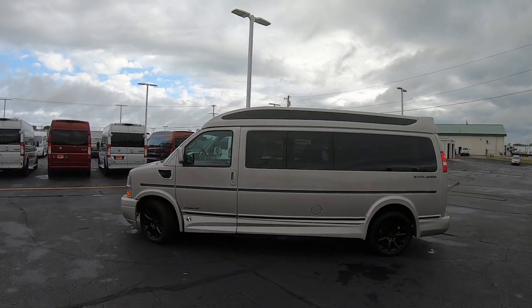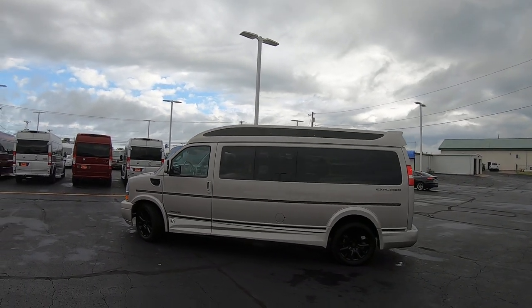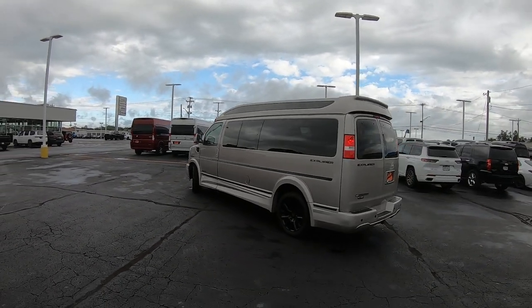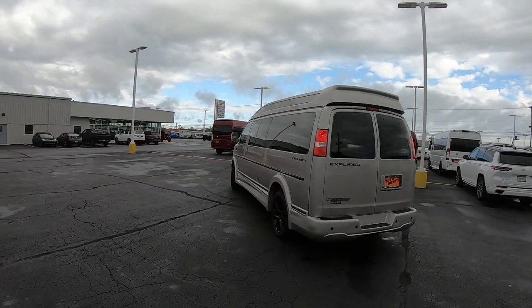Check this thing out — I love the sport roof up there with the tinted glass. This thing is just absolutely gorgeous. I've done a lot of these videos and this thing for some reason is really getting me. I might buy it, you never know.